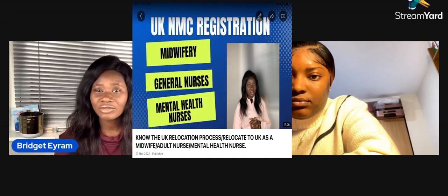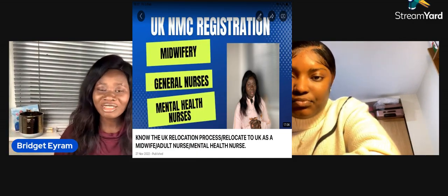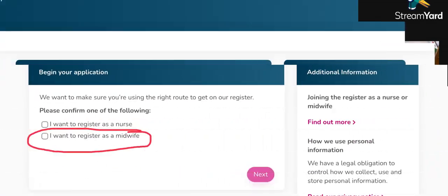I have a video on the documents involved in this whole process on my channel, so please watch it if you haven't. Is there a special midwifery option to select during online registration? Yes — they have adult nursing, neonatal nursing, mental health, and midwifery, so four options. I selected the midwifery option and they told me they'd send a mail to NMC Ghana to verify.